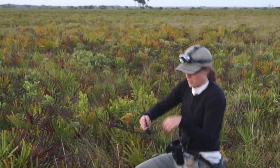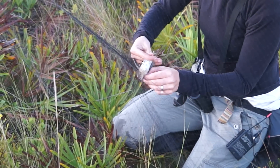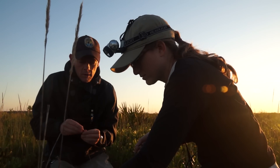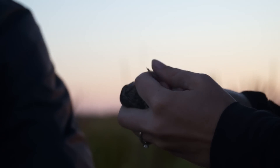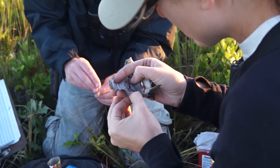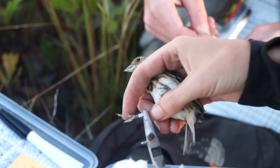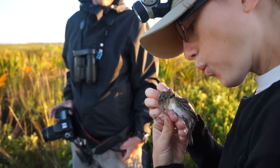We remove the bird from the net carefully and take it a little ways away where we have all of our banding supplies. We mark the birds with color bands so that we'll be able to identify them as individuals later. We measure the bill depth, the length of the bill, the tarsus, and the wing length. We check the bird for ectoparasites and also collect blood samples for DNA analysis. We try to process the birds as quickly as possible to reduce the amount of handling stress, and as soon as we're done taking all those measurements we release the bird at the original site.